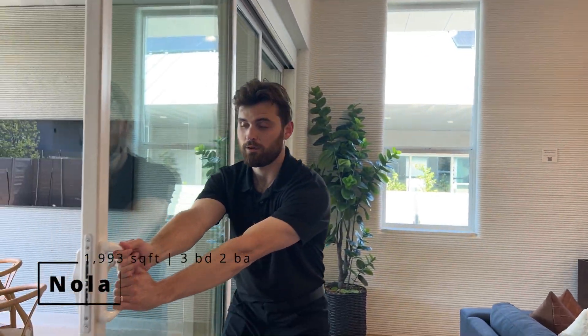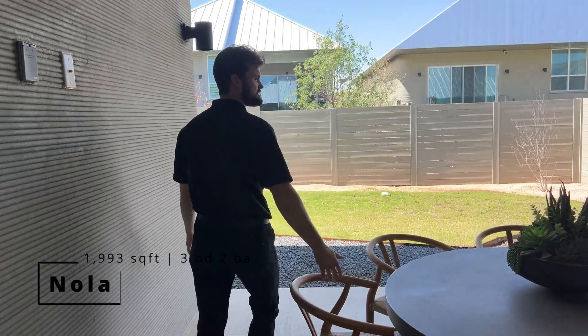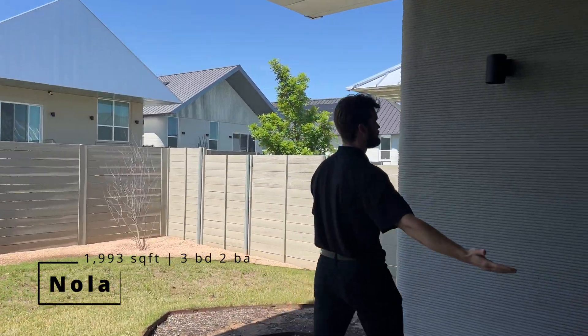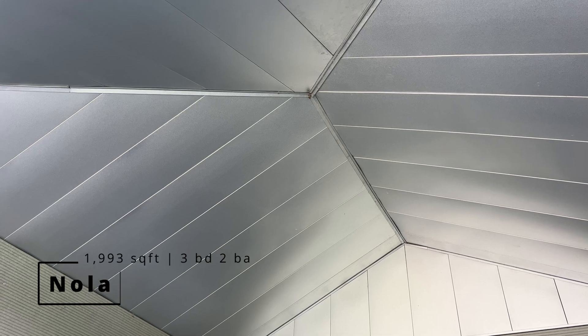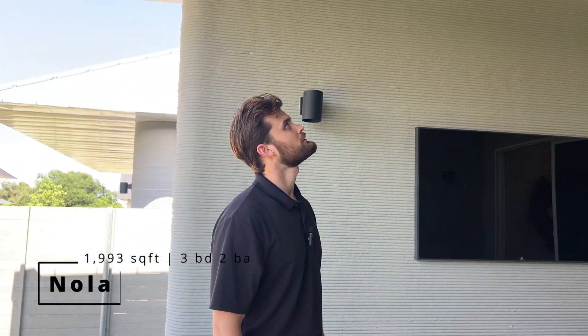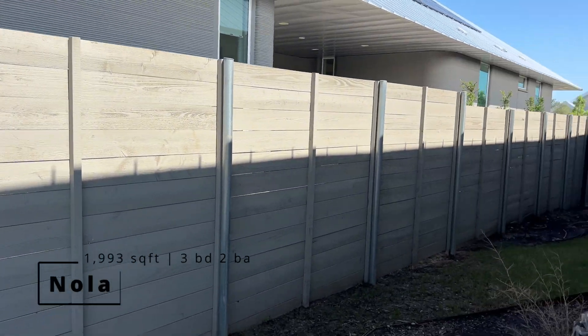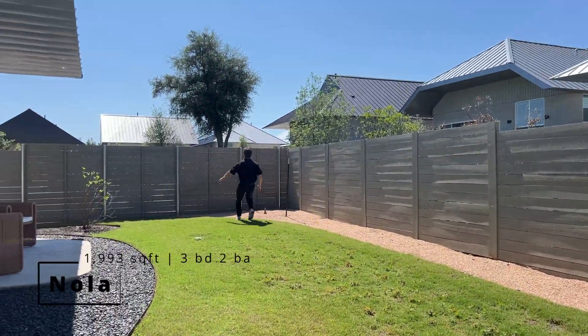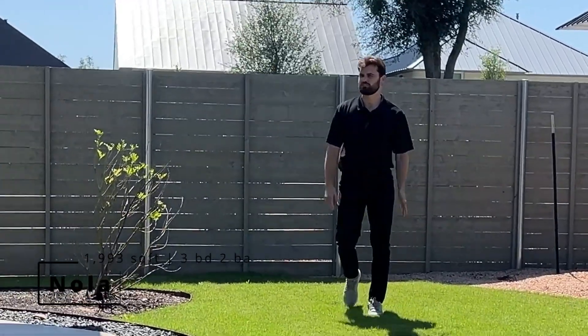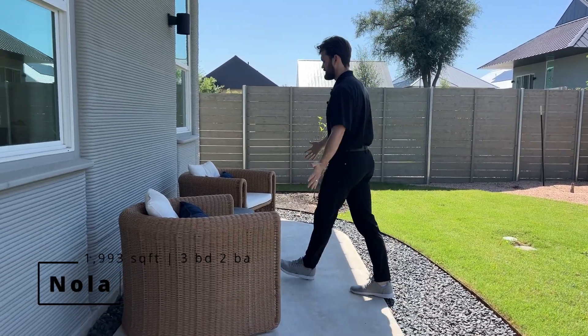We have the backyard right here — very simple. There's a nice square area with a table in the middle. If you film the ceiling, you can see a wasp nest up there, but don't worry — you can get those down with some spray. We also have the side yard and a little concrete area where you could put a couple of chairs and have some coffee in the morning. So that's the NOLA — let's go check out the other ones.